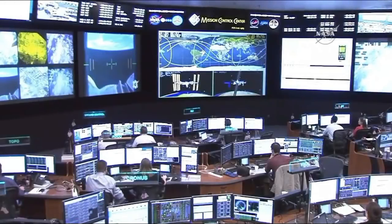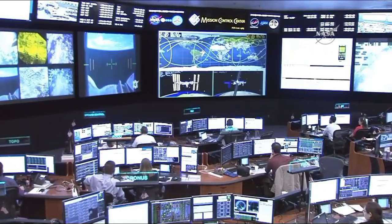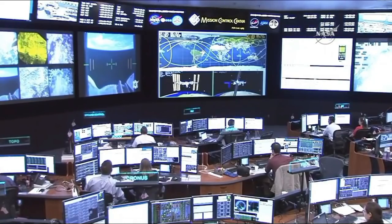This is Mission Control Houston. Good morning. Today is Tuesday, November 14th, 2017. We are live here inside the International Space Station Flight Control Room, awaiting the capture of the Cygnus cargo vehicle for Orbital ATK's OA-8 mission.